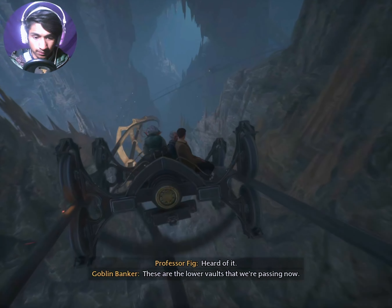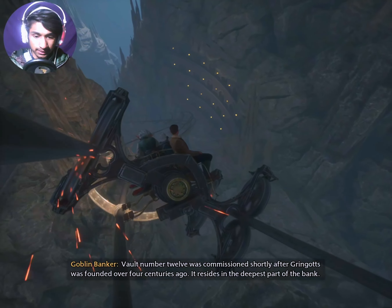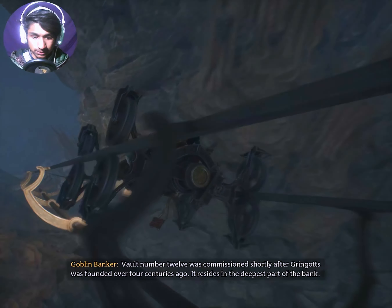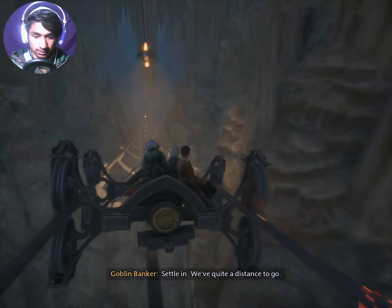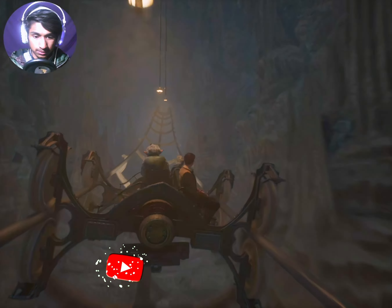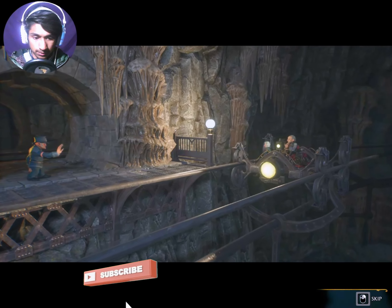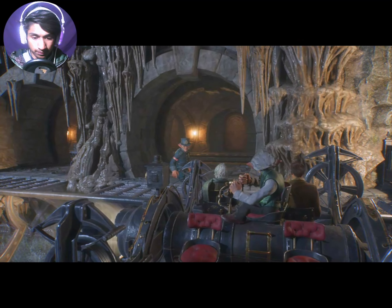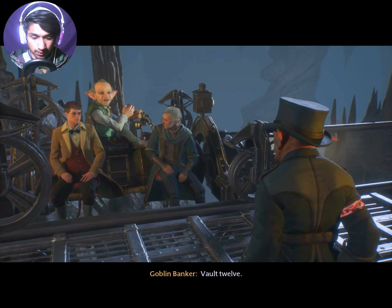There are more cars coming. He resides in the deepest part of the bank. Settle in! We've quite a distance to go. Vault number 12.